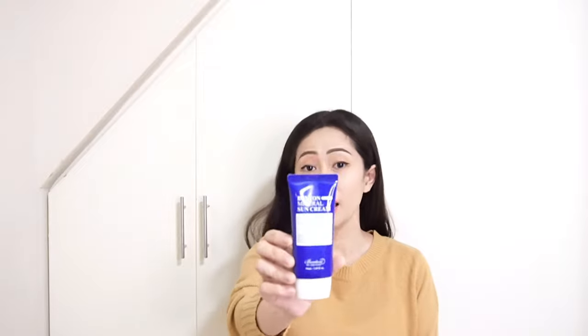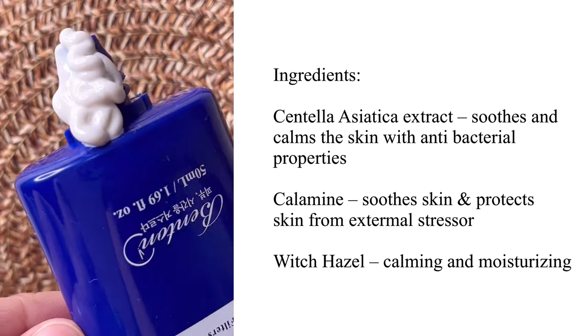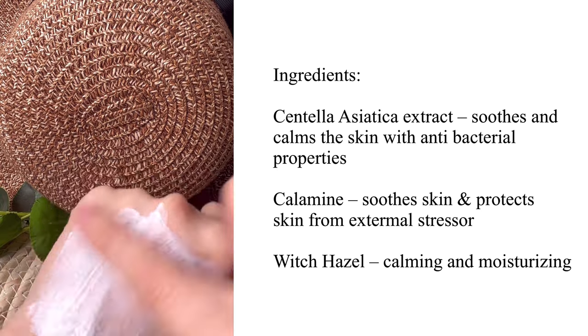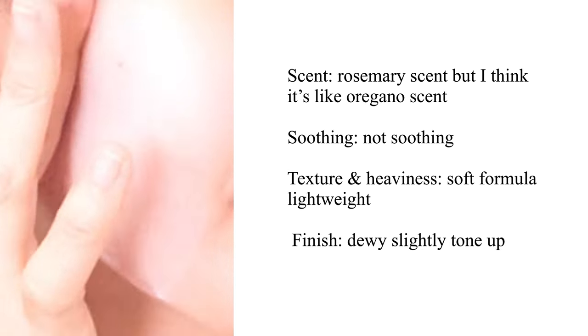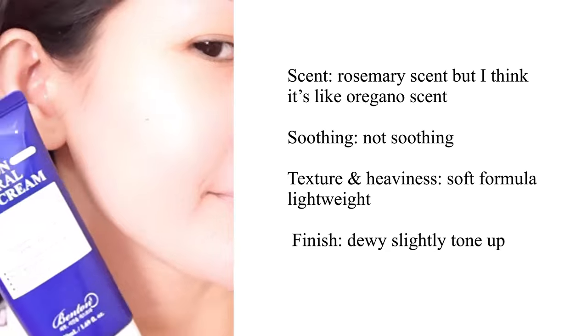The Benton Skin Fit Mineral Sun Cream is a physical sun cream focused on skin protection. It is very hydrating and cares for skin texture without stickiness, even when applied multiple times. It has a triple function for wrinkle care, brightening, and UV protection. Apply a proper amount to the face evenly before outdoor activities. Key ingredients include centella asiatica extract, calamine, and witch hazel for calming and moisture. The scent is rosemary extract — though it smells more like oregano to me. It leaves a dewy, slightly toned-up finish with a soft, lightweight formula.